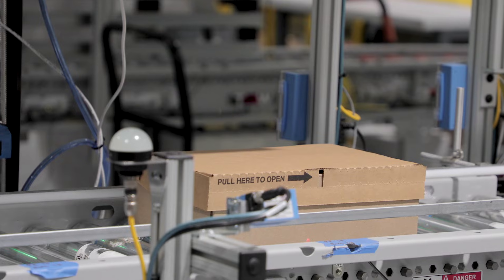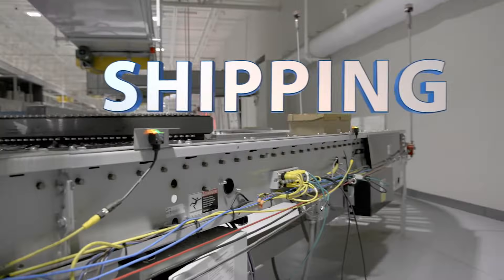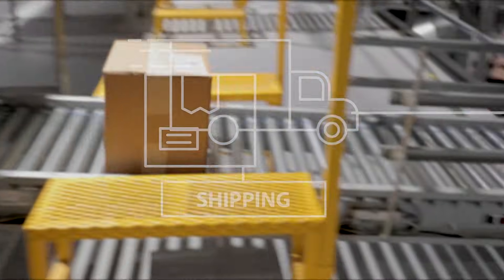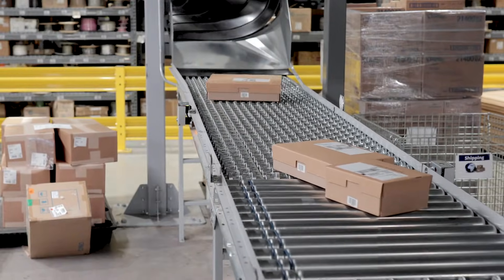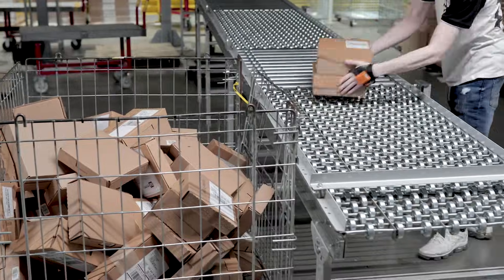Once all of the components for an order are ready, they are packed, labeled, and sent to shipping. In the shipping area, automated systems direct each package to the correct shipping service for loading onto an assigned truck. And since Mauser is registered as a foreign trade zone, all international orders pass customs while in flight to their final destination.